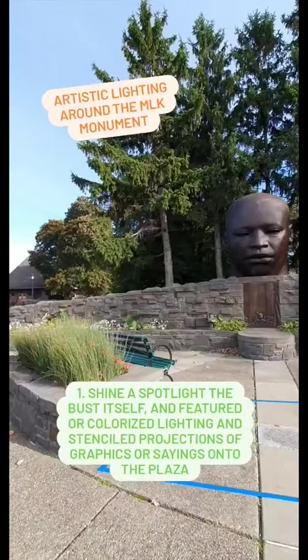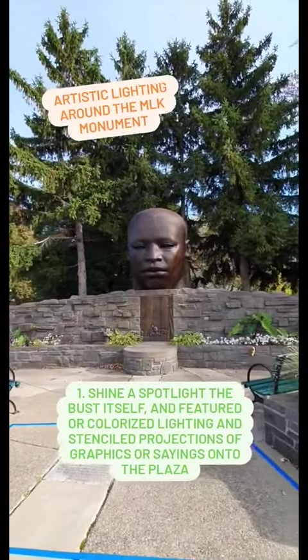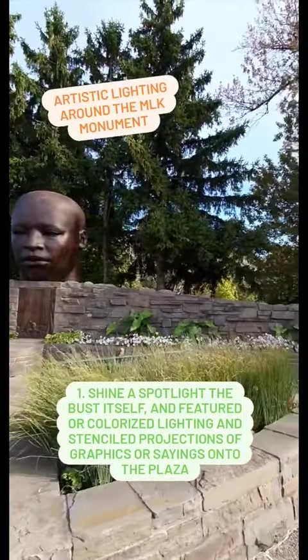Besides lighting for park-wide safety measures, the following are some ideas for artistic lighting around the MLK monument. Some ideas include having a spotlight shine on the bus itself, colorized lighting, or stencil projections or sayings projected onto the plaza itself.